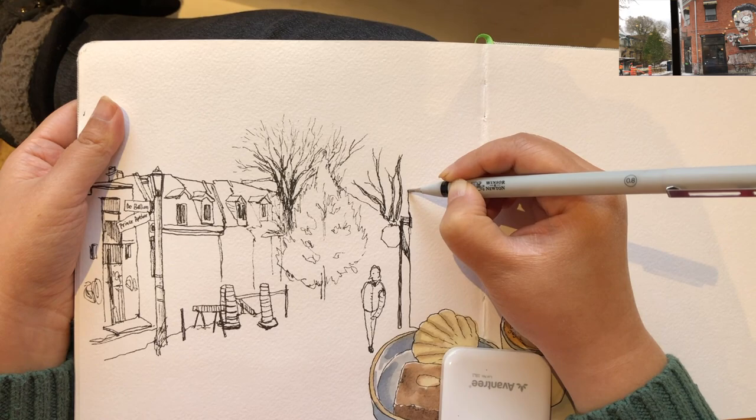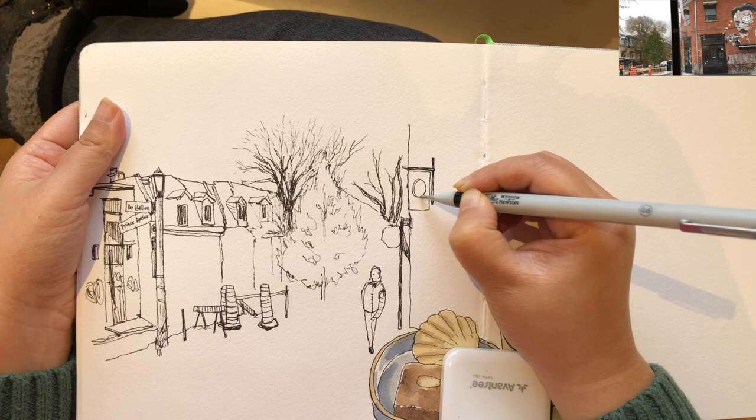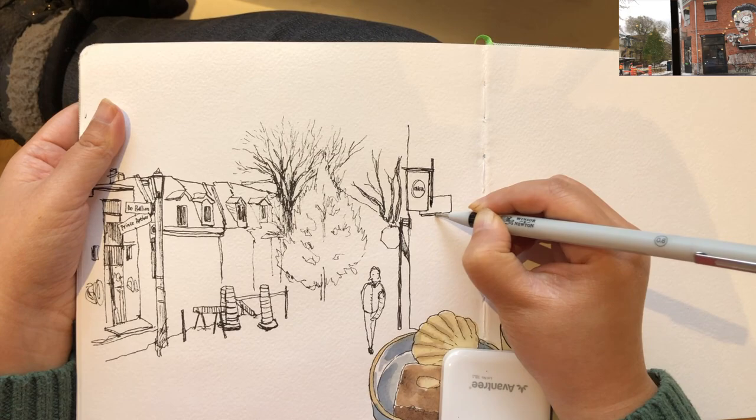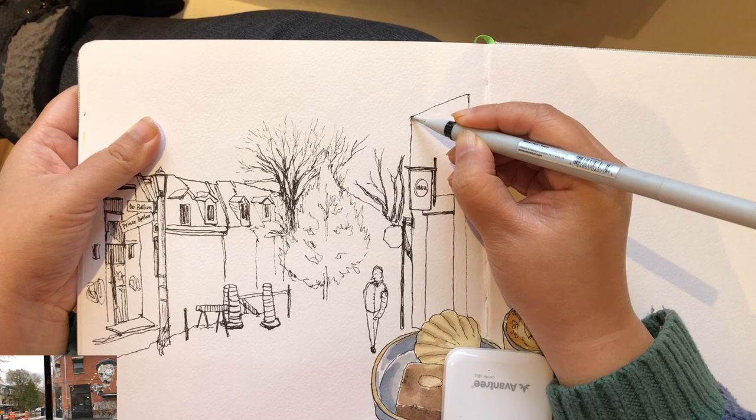Now I'm connecting the very thin gap between the stop sign pole and this main building with the Salvador Dali mural on the right-hand side. It's pretty easy to connect because there's only a tiny gap between the left side of this building and the stop sign. After drawing the main vertical line, I'm starting to fill in the details — the sign of this store and the entrance area.